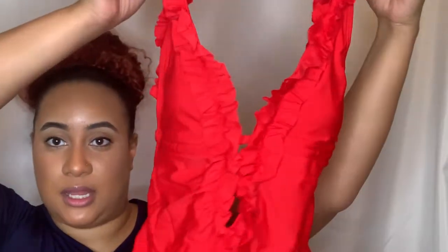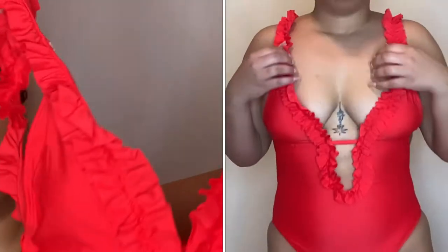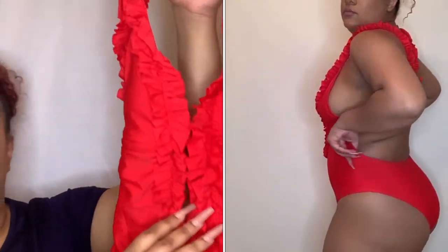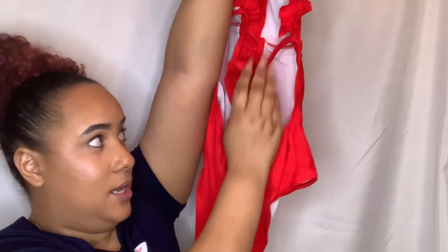We're back into swimwear — another one-piece. This is so cute and feels so elegant. It has little ruffles on the straps, a plunging neckline, a closure at the front, and the ruffles go all the way down past the chest. It also has the high-cut brief with a cheeky back — the back is out! I love this style of one-piece. It's really sexy and giving the two-pieces a run for their money.